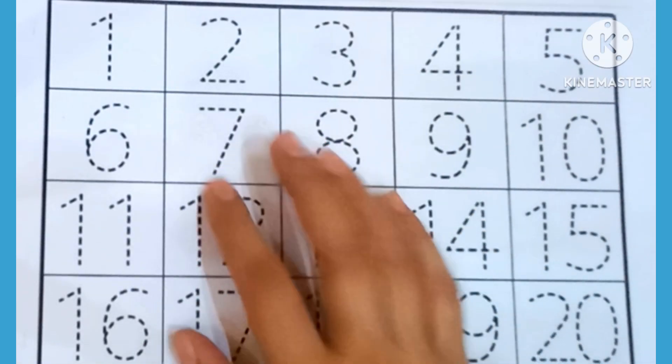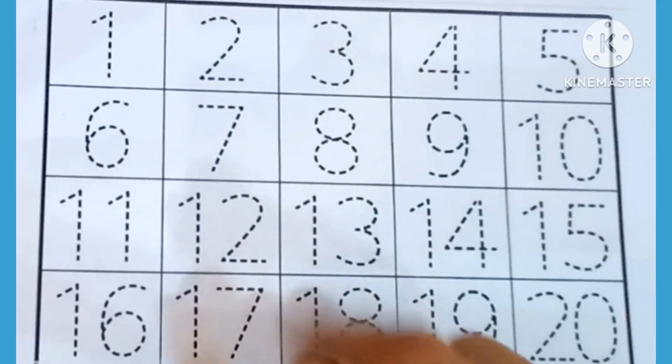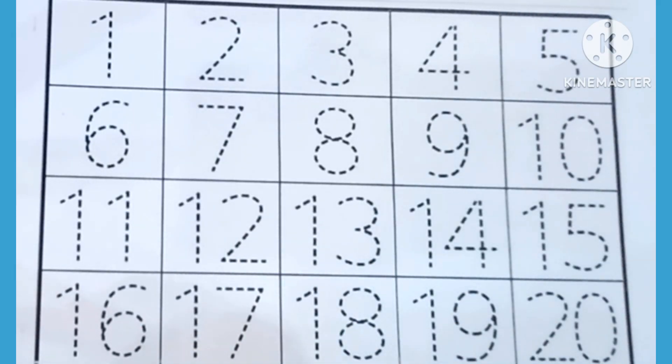Hello kids, how are you all? Today we will learn numbers 1 till 20. Are you ready?